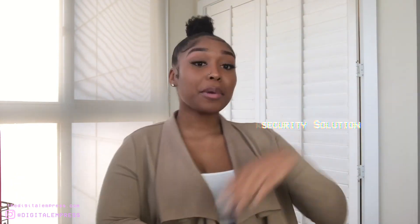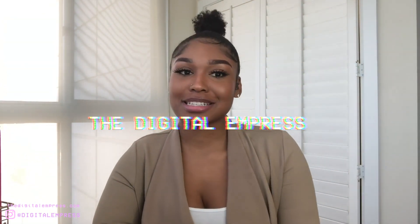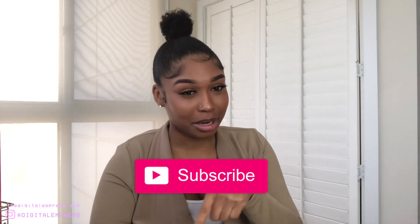But before we get into this video — hi, welcome to my channel. I am the Digital Empress, your favorite informant in the cybersecurity field. If you want to keep learning about the field and how to be the best in it, you should subscribe, like, and share my videos. If you know anybody else who wants to be amazing in this field, tell them to come check out the channel.